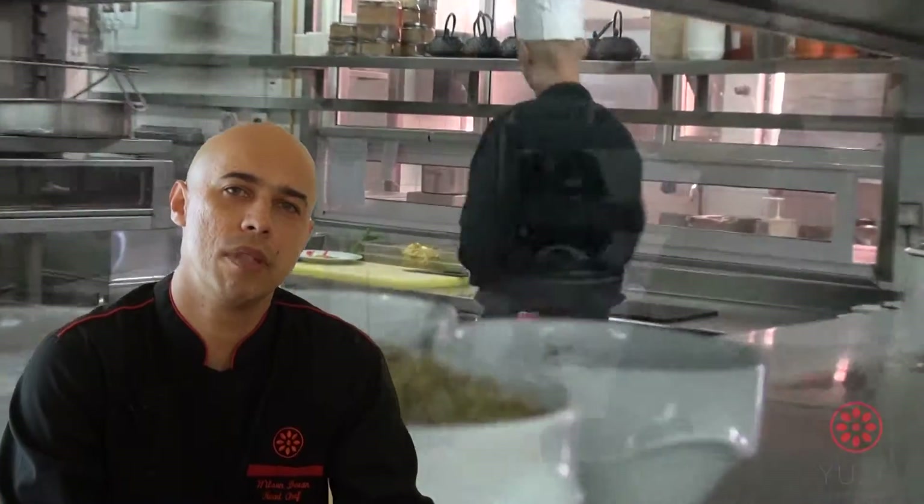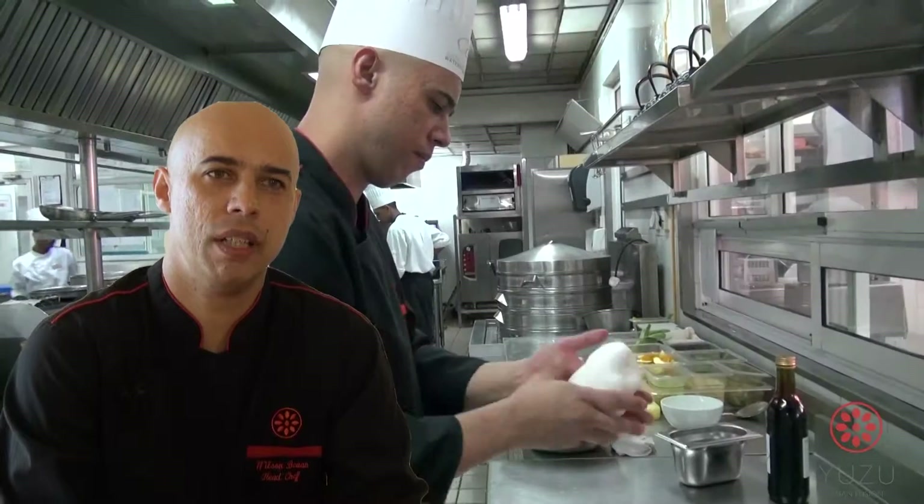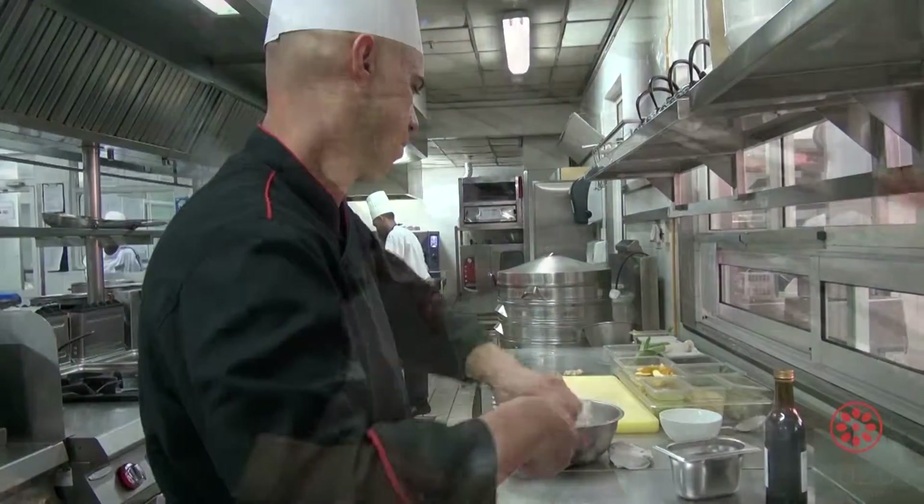One of the more popular dim sums is the lobster dim sum. I think the reason for this is that it's quite a delicacy here on the island.